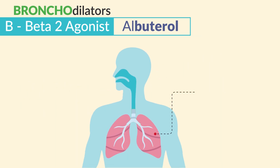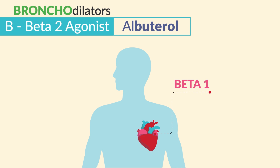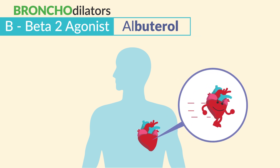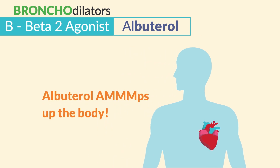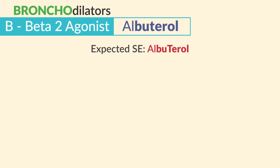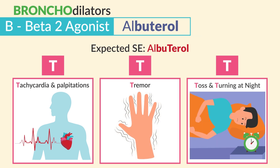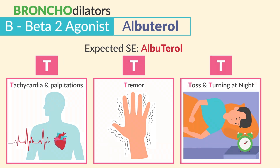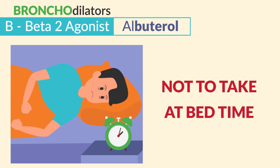For the mechanism of action, these are beta-2 agonists which activate beta-2 in the lungs, dilating the bronchi and resulting in increased airflow. But it also activates beta-1 in the heart, which makes the heart go crazy fast. So the common side effect is a rapid heart rate — albuterol amps up the body. The expected side effects are the three T's: T for tachycardia and palpitations, T for tremor, and T for tossing and turning at night. Keywords for exams are insomnia and difficulty sleeping, so teach patients not to take it at bedtime.